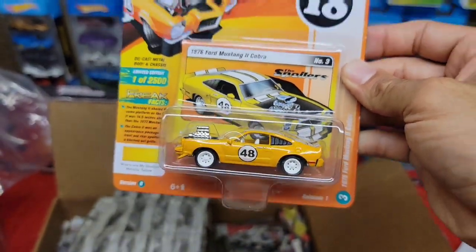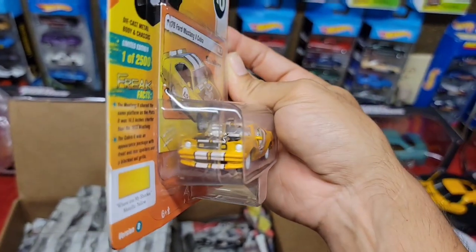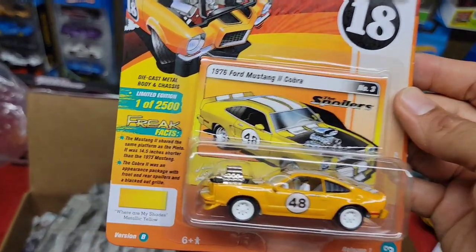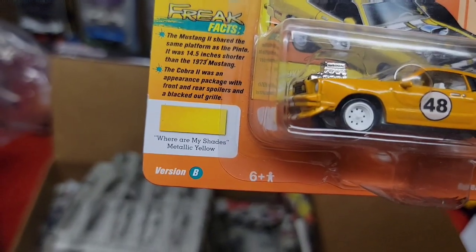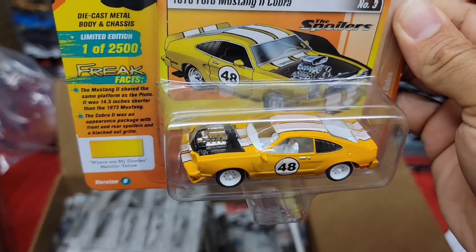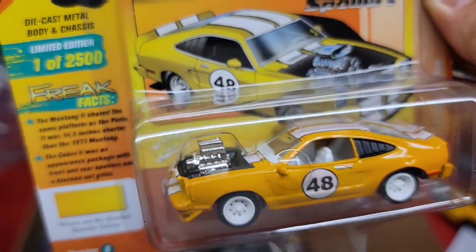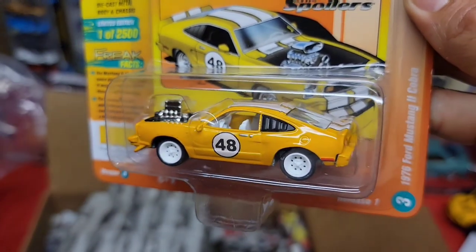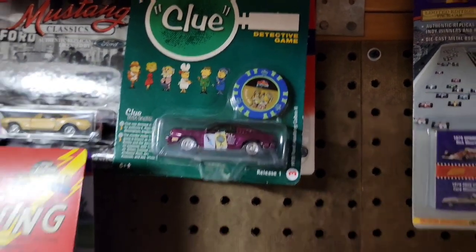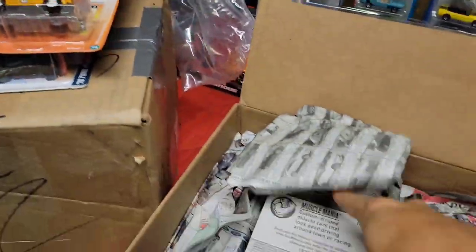Oh my god — that is wicked! Look at that '76 Mustang 2 Cobra. Of course it is a beautiful Johnny Lightning, one of 2,500, and it is called 'Where Are My Shades' in metallic yellow. That color setup is beautiful — look at the white interior, the white steelies. Check out the engine bay done in a nice satin black with the chrome motor sticking out, and the black louvers. Not only did I get the metallic yellow, but also a beautiful plum purple — I love that setup.